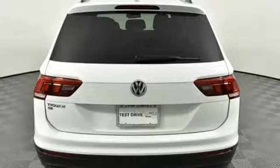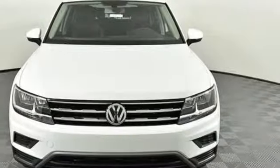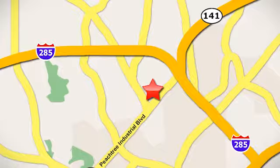Enjoy every drive in a Volkswagen. There's even more to see in person. Take it for a test drive today. Contact Jim Ellis Volkswagen of Atlanta today or stop on by. We're conveniently located inside I-285 on Peachtree Industrial.